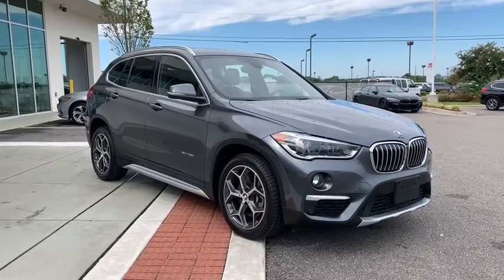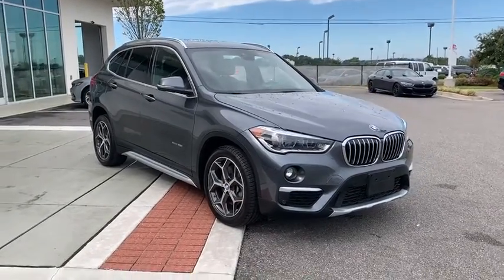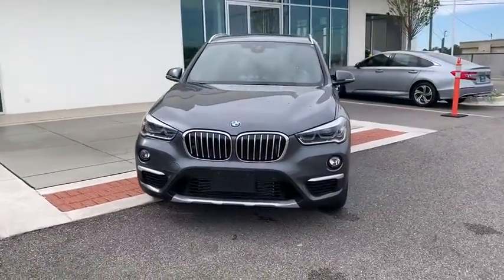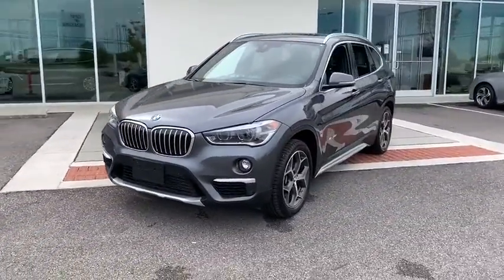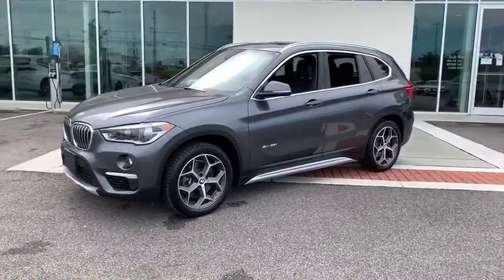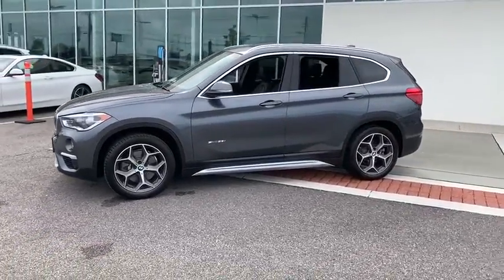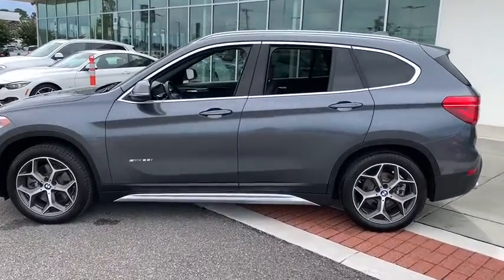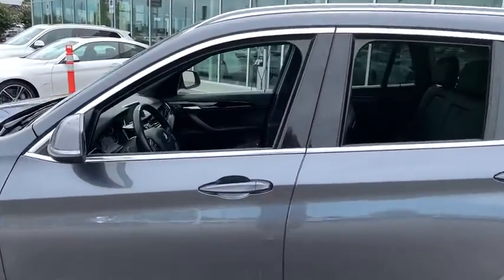You are going to love the 2017 BMW X1. Based on the BMW 3 Series, the X1 is a compact crossover SUV. Slightly smaller than the X3, the X1 gives you all the refinements, power, and style of other BMWs in a slightly smaller, sporty, and easy-to-navigate option.